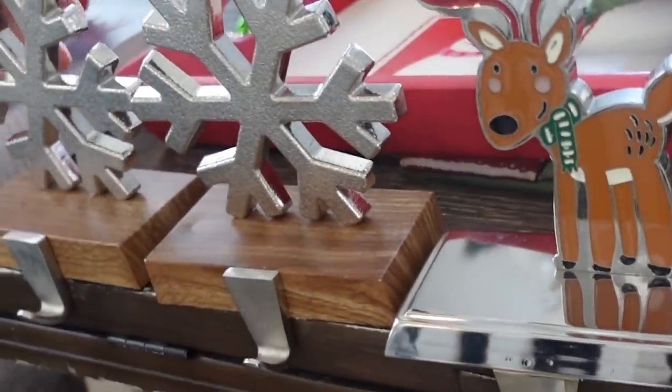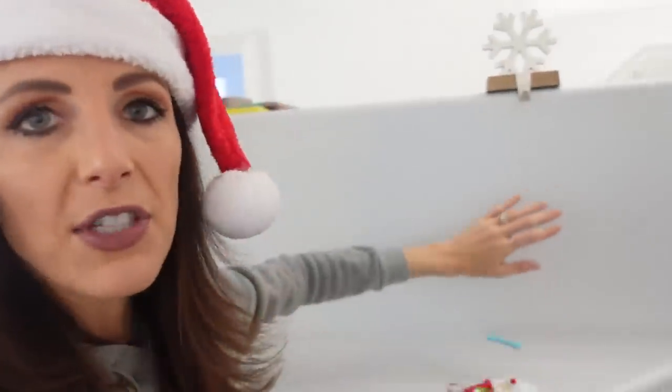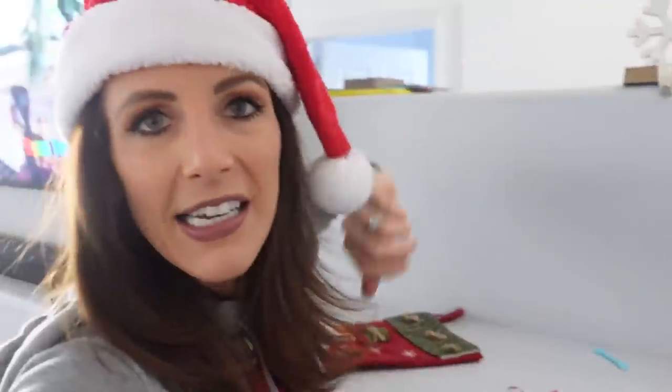I have kind of a random assortment of stocking holders. I bought these before we had kids, and now I get nervous having these because they're kind of heavy. If someone pulls on a stocking, it's going to fall and crash on them. So Brian suggested maybe putting them way up here, but I don't know if that's enough space. Let's test this out. That's not going to work. Nope. I veto that idea.